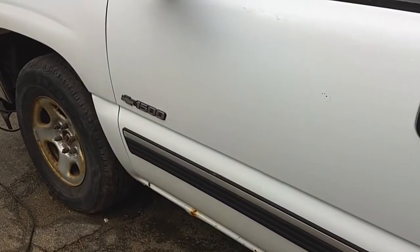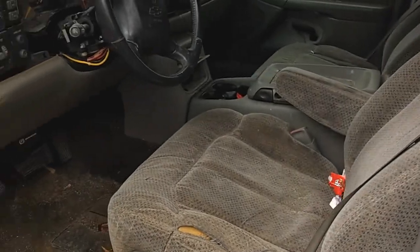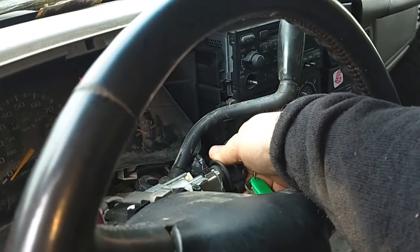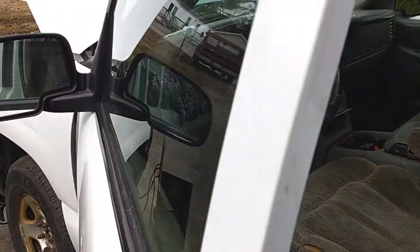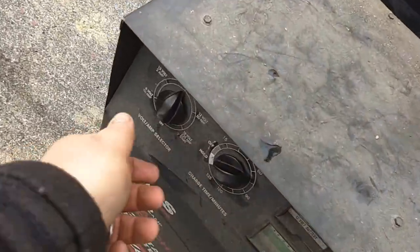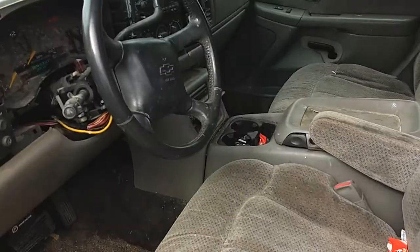Of course, in true fashion, I had already cut the cats off and cashed those in. After I plugged it in, it just needs the battery on full charge and it'll fire right up.